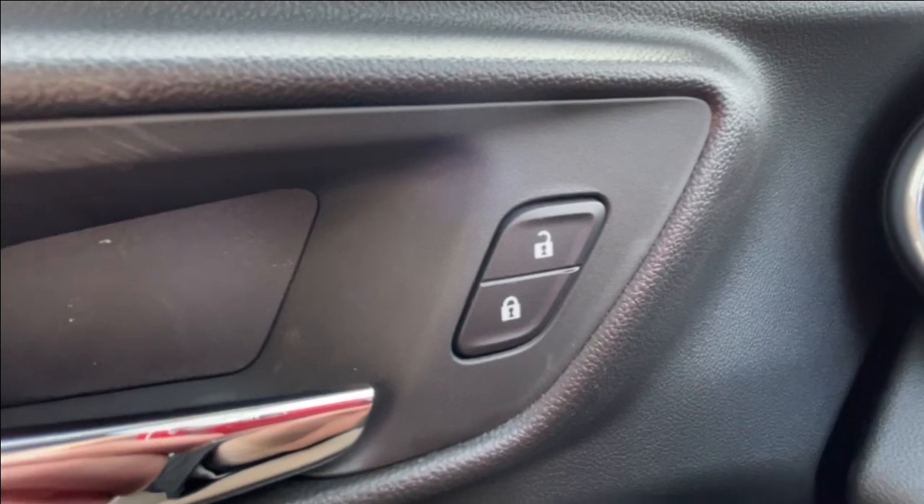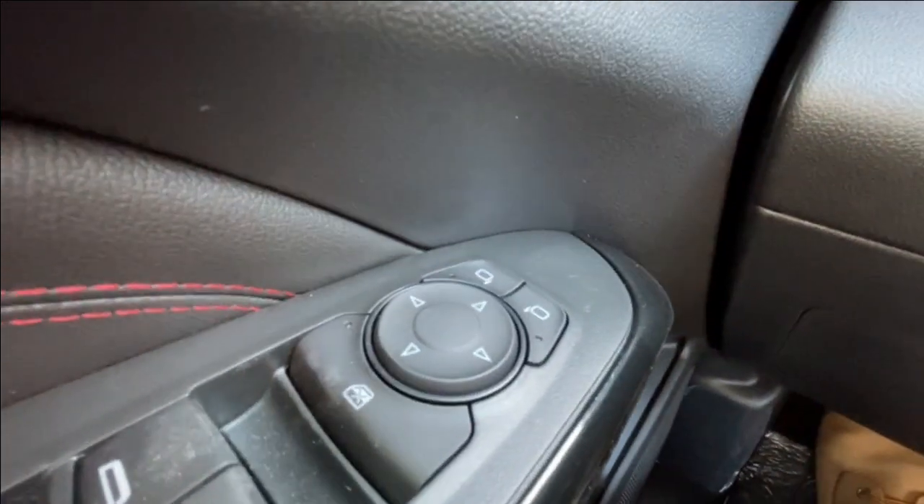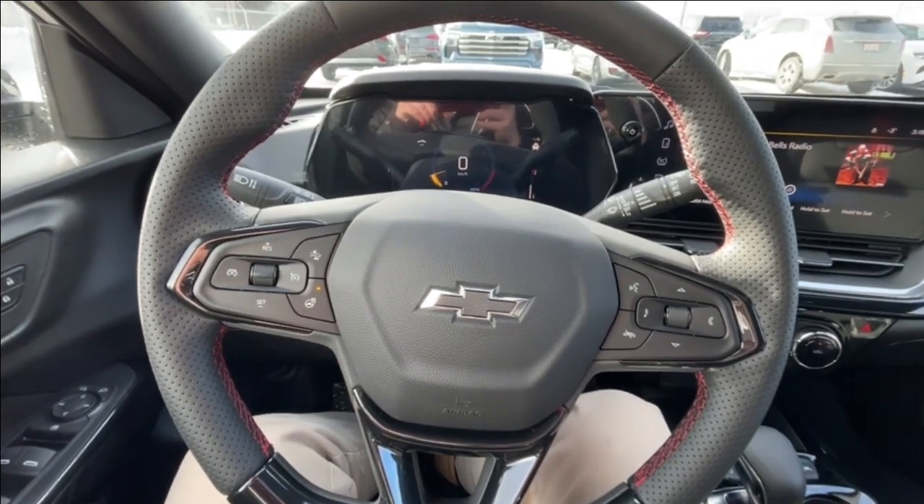Taking a look inside the Trax, starting off on your left-hand side, we have the controls for your powered locks, windows, and adjustable mirrors, automatic headlights, and a leather-wrapped heated steering wheel with perforated hand grips.